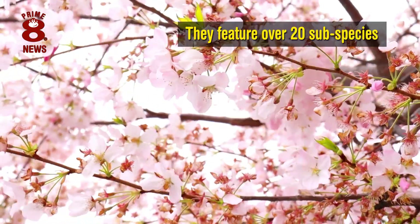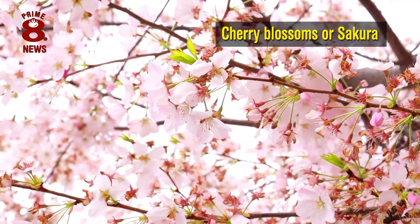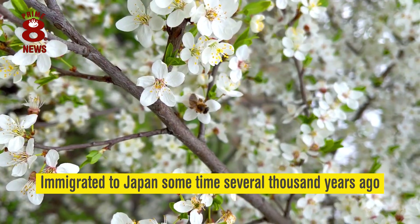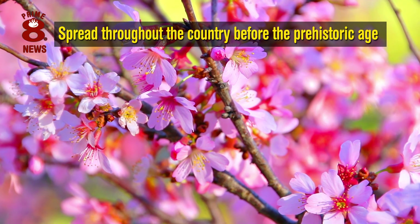They feature over 20 subspecies, and as it is documented, Cherry Blossoms, or Sakura, immigrated to Japan sometimes several thousand years ago, and spread throughout the country before the prehistoric age.